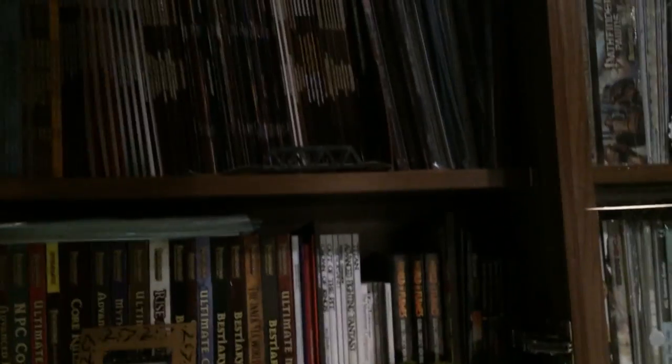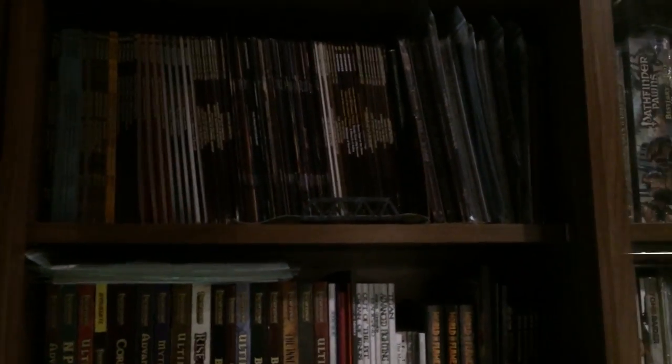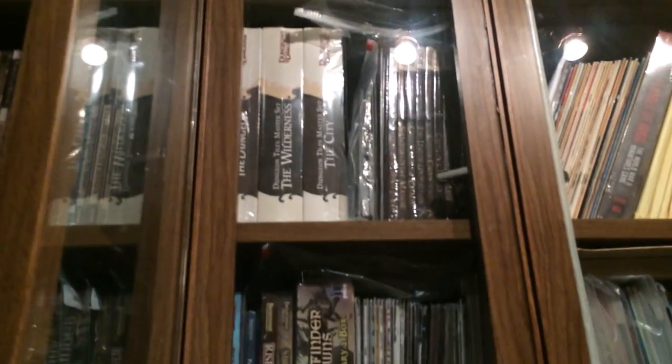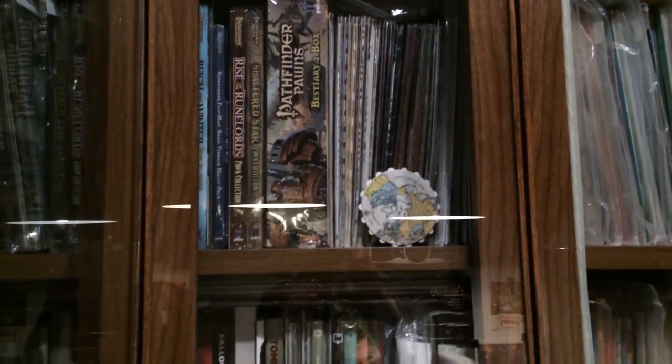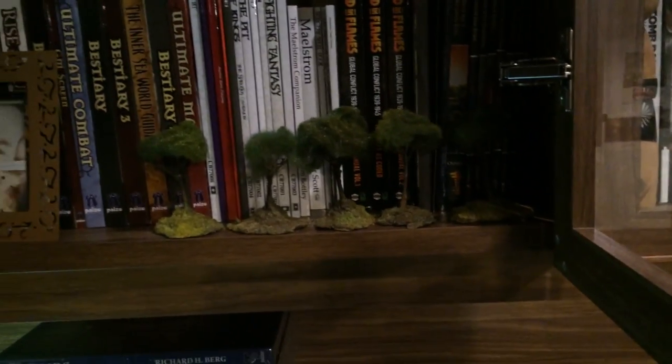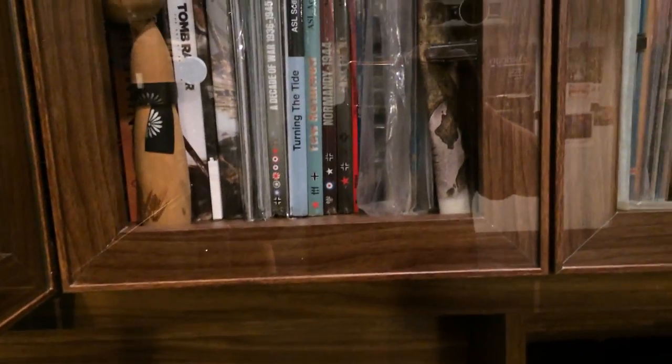Going up here, this is my RPG collection on this left-hand side. I'm into Pathfinder — pretty much all the Pathfinder books to date. Up here is my sort of second and third edition, 3.5 edition D&D collection. The white stuff there is the Forgotten Realms, and up at the top are all my D&D books. Coming down, there are a few more Pathfinder books, and other things like Maelstrom and Numerera — quite different sorts of RPGs.